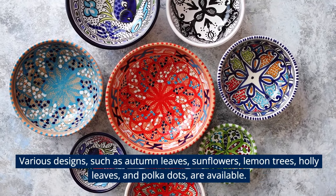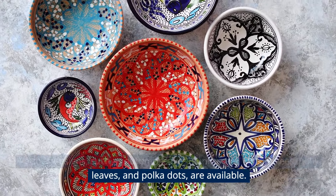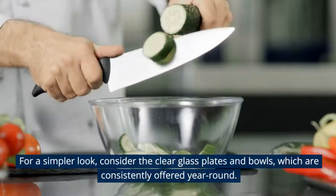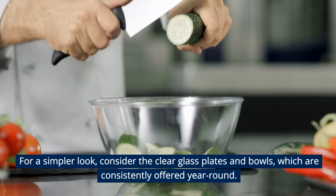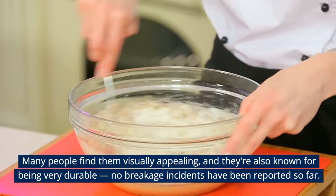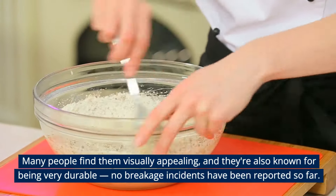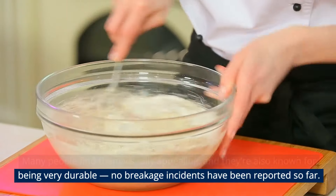Various designs such as autumn leaves, sunflowers, lemon trees, holly leaves, and polka dots are available. For a simpler look, consider the clear glass plates and bowls, which are consistently offered year-round. Many people find them visually appealing, and they're known for being very durable, with no breakage incidents reported so far.